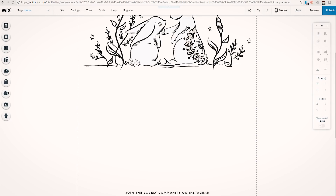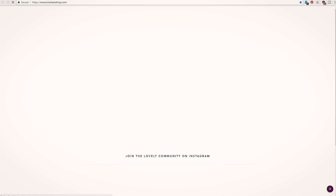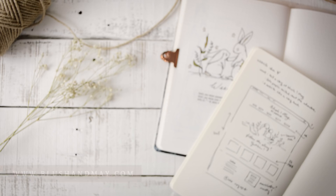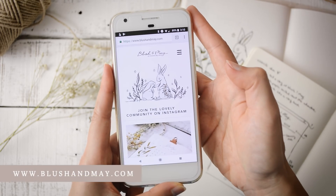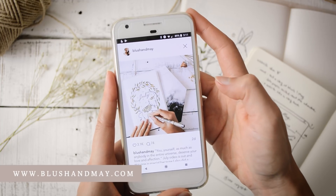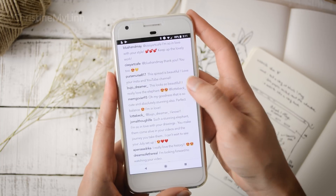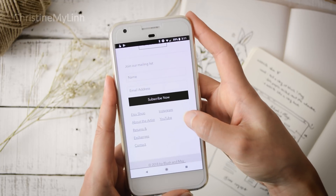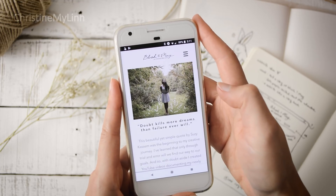Finally, I'm double checking my site to make sure it looks good and I'll publish it. So if you go to blushinmay.com right now, this is what you'll see and I'm so in love with it. It's not a shop yet, but it will be — and this is just the beginning of my dream come true, built by me, which I definitely didn't think I could do.